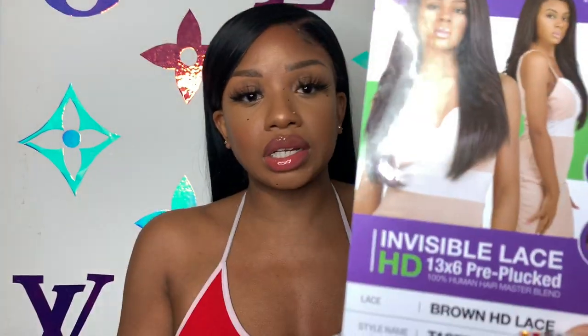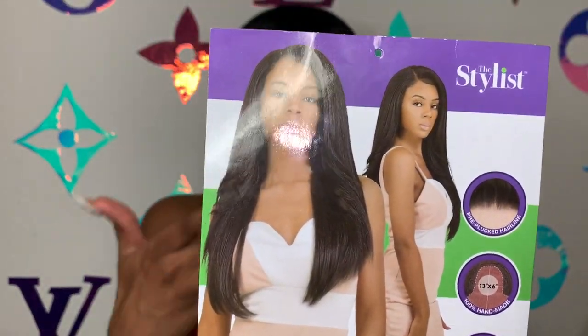I recorded a clip of what the wig looked like when I took it out of the pack, but it pretty much looks exactly how it looks on the stock card. I don't understand what style they were going for — what is that flip? The style just didn't make sense. I know The Stylist has really good wigs most of the time, so I don't understand what's going on with this one.